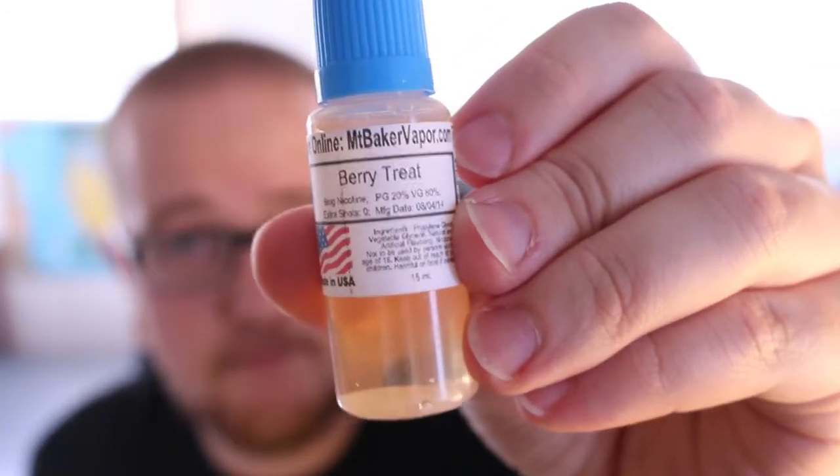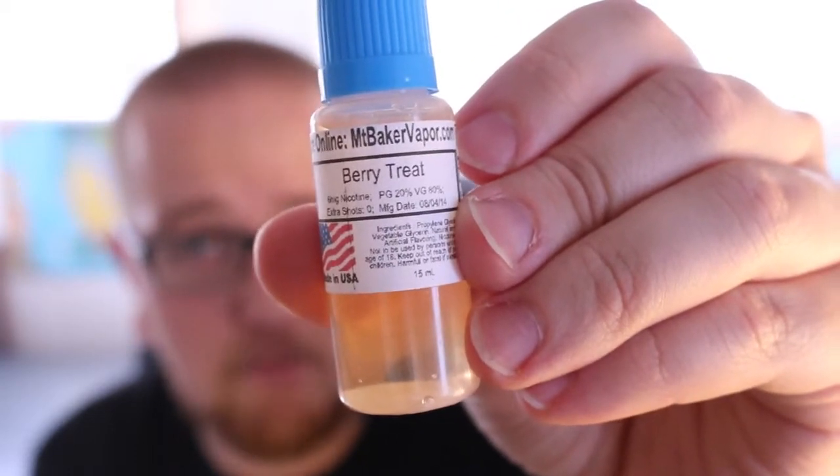So here's the question: if Mount Baker didn't send this to me, would I have bought it? To be honest, as I said before, I'm not a big fruit flavor person. But yeah, I definitely would have tried it — actually I did try it. At one point I ordered it and got it with way too much nicotine. I think I got it with 18 or 24 nicotine right when I first started vaping, and I didn't realize how much nicotine I was getting, and it just killed it for me. So I'm really glad they sent it to me again.